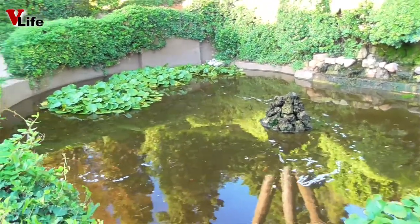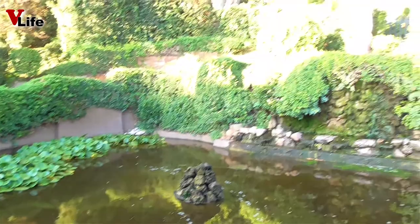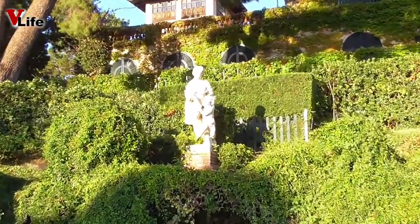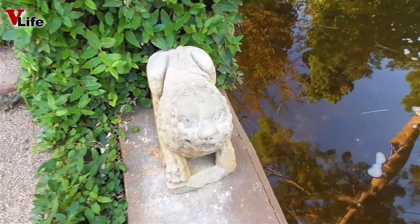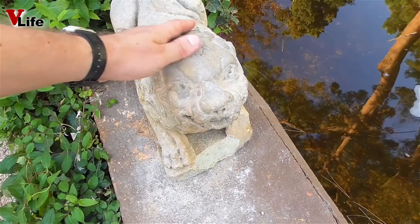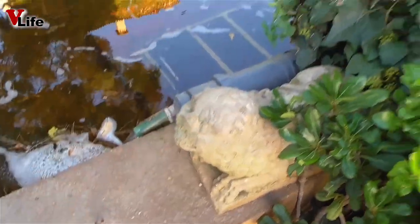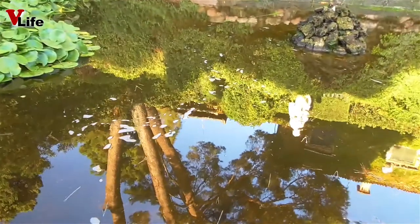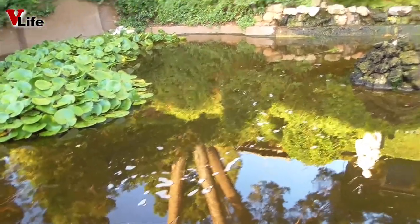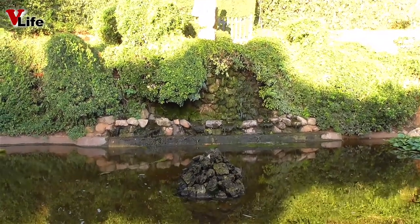Маленький прудик. Вот такое оборудованное место: с женщиной и мальчиком — такой взрослый мальчик. Маленький Лёва. Без носика, чуть-чуть битый, здесь вообще без ротика. Все подстрижено, убрано, но скульптуры никто не собирается реставрировать. Рыбок я тут не вижу. Фонтана тоже нет. Лишь маленький водопадик.